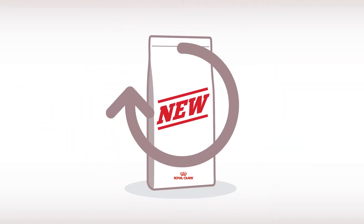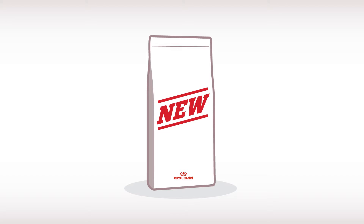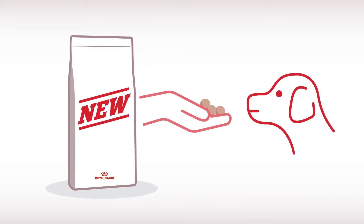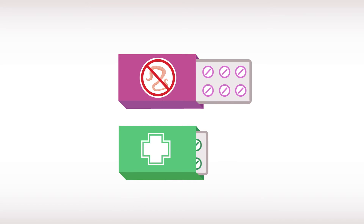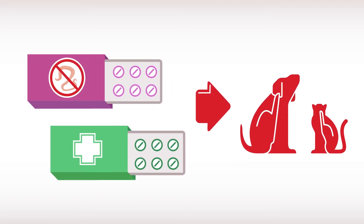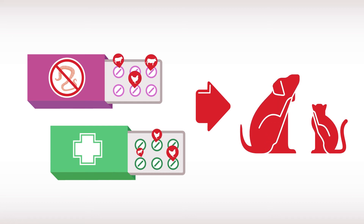It could mean you will have to start the elimination trial from the beginning. If your pet loves snacks, keep a small amount of its daily ration of the new food in a clean sealed container and treat it with this. Be cautious with worming tablets or drugs as well — talk to your vet before administering these, as some of them contain flavors which can trigger an allergic reaction.